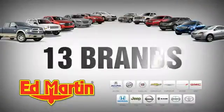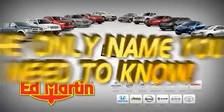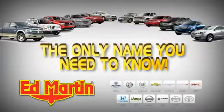Seven locations, 13 brands, over 2,500 new and used vehicles online at EdMartin.com. Ed Martin is the only name you need to know.